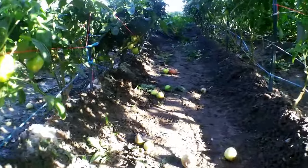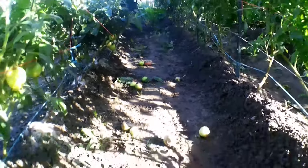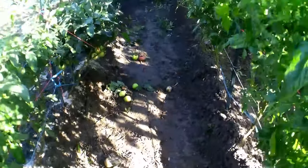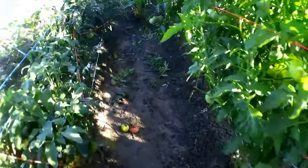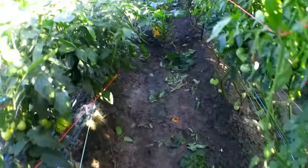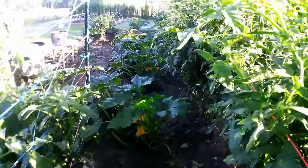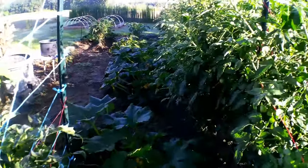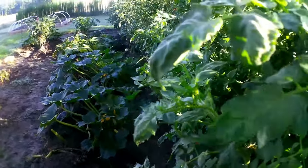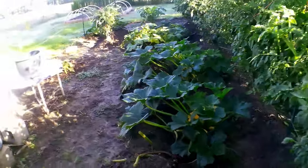With blossom end rot, you take the fruit off and throw it away from the plant. I thought it would work itself out. I did a pH test, I put calcium nitrate — two tablespoons of calcium mixed in a gallon of water — and sprayed it on the plants. The plants look great besides that one that just popped up yesterday.